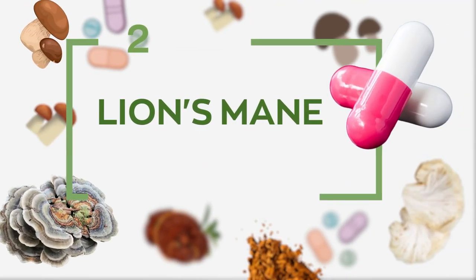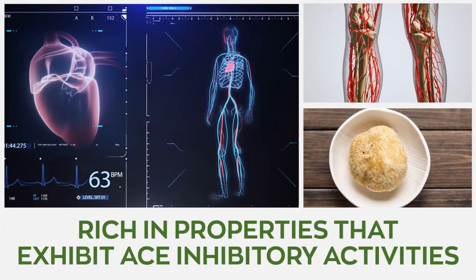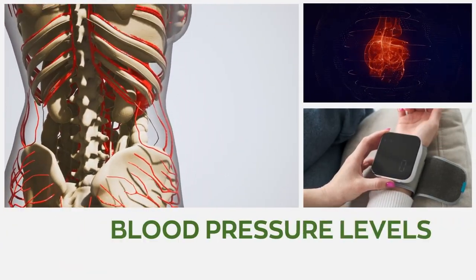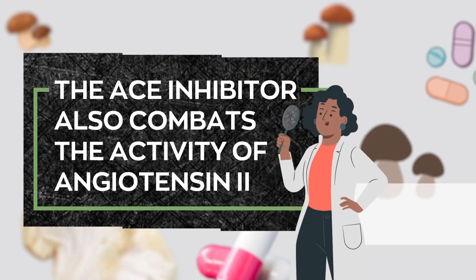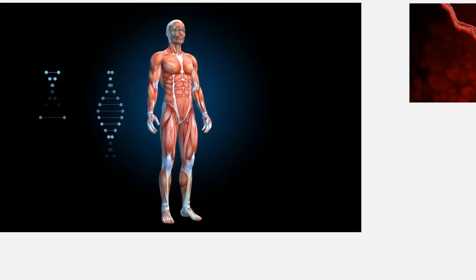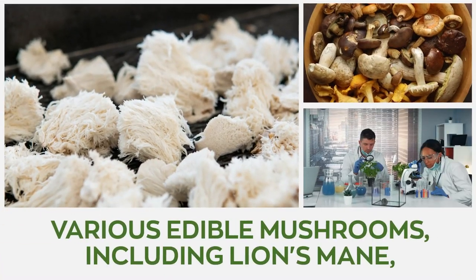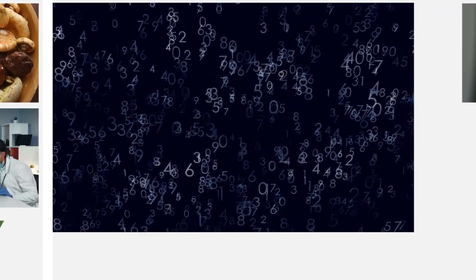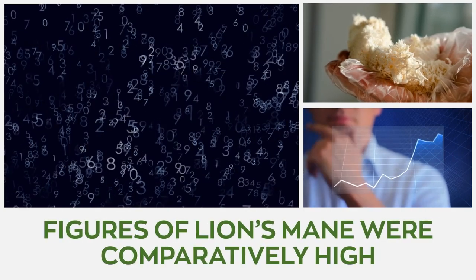2. Lion's Mane. Lion's Mane is extremely rich in properties that exhibit ACE inhibitory activities. Angiotensin-converting enzyme (ACE) inhibitors help reduce blood pressure levels by relaxing the veins and arteries. The ACE inhibitor also combats the activity of angiotensin II, an enzyme in the body known to produce a substance that constricts blood vessels. Various edible mushrooms, including Lion's Mane, have been studied for their antioxidant and ACE inhibitory properties, and the index figures of Lion's Mane were comparatively high.